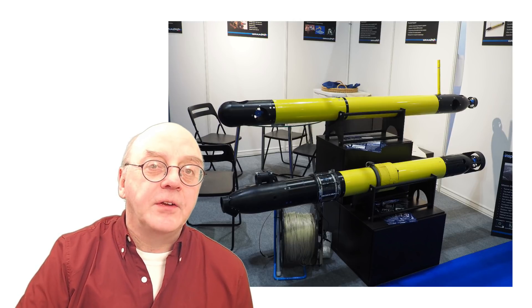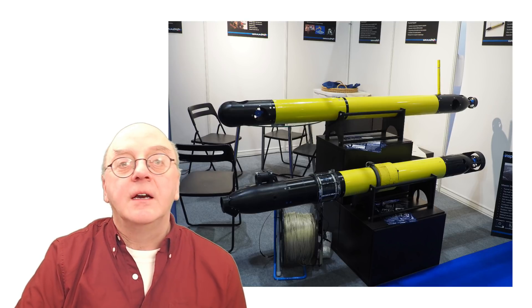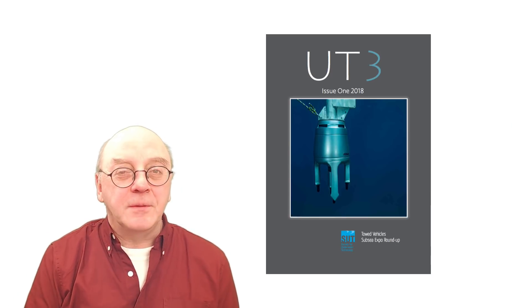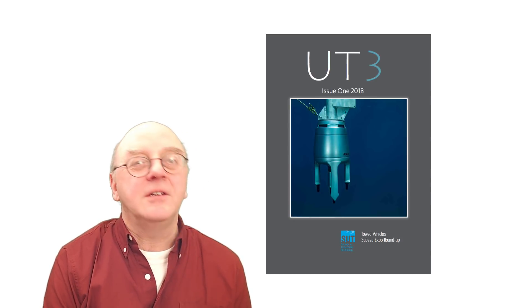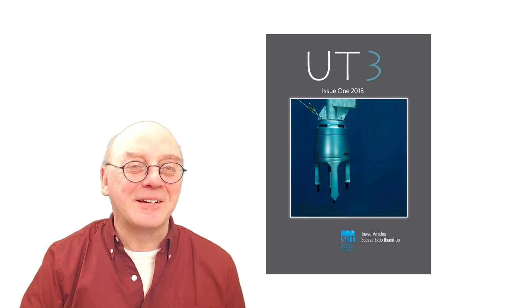In 2009, the designers started adding a fibre optic lead — not a power lead — to turn it into an ROV as well. Look out for videos on ROVs, but if you want to know more about subsea engineering, read UT2 and UT3, the magazine and online magazine of the Society for Underwater Technology.